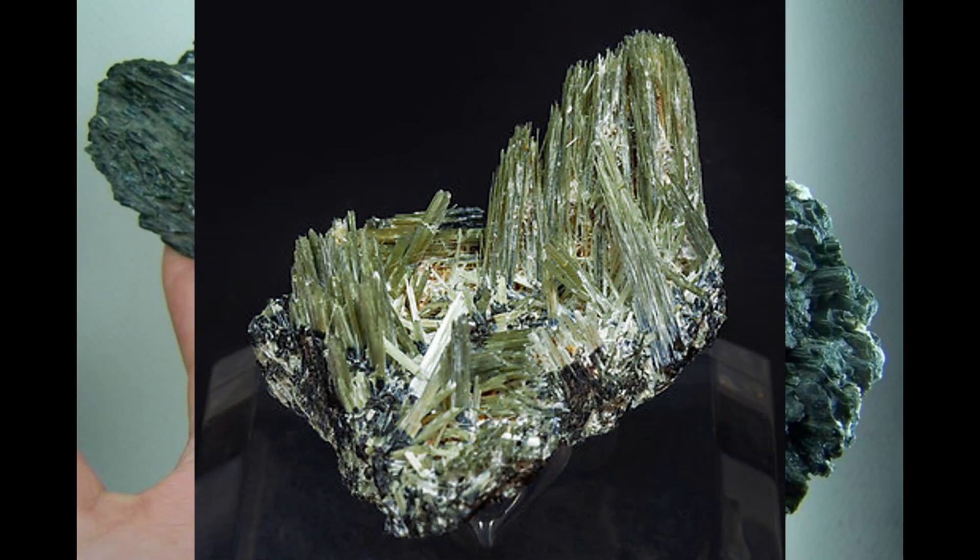Crystals of actinolite tend to be long and blade-shaped, and in many cases the crystal shapes run into one another in a process known as twinning. Actinolite also occurs in thin sheets called lamellae, in columns, in radiating formations that resemble spokes on a bicycle wheel, and also forms in great lumps or masses, in fibers, or in grains.